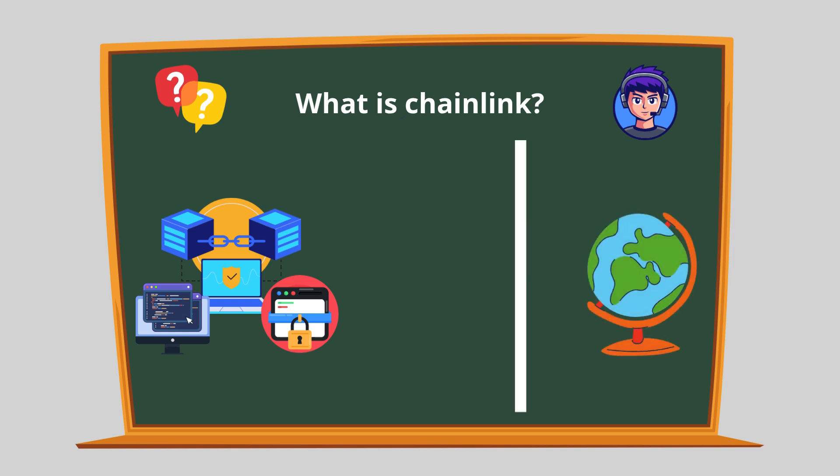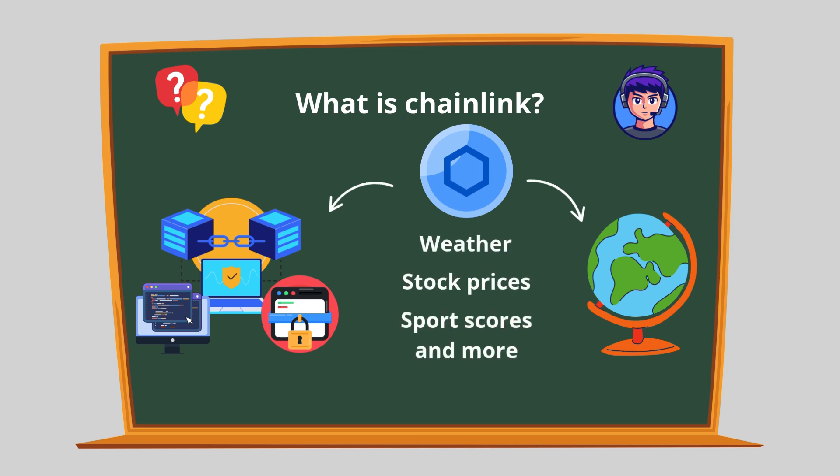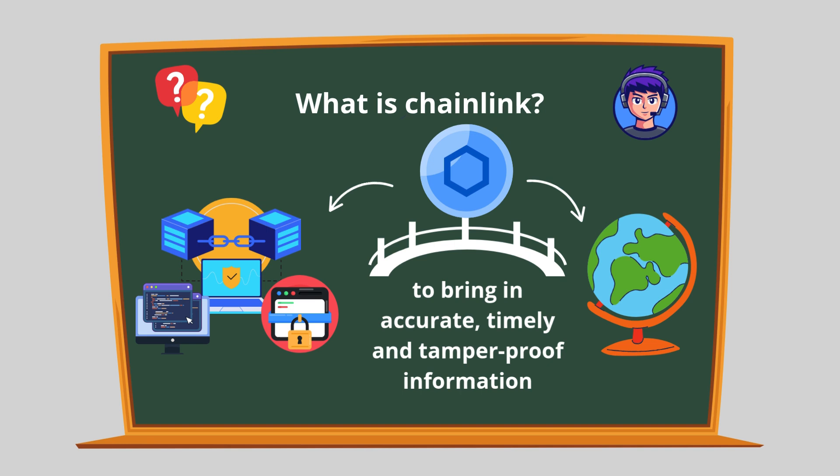For example, if you want a smart contract to trigger a payment based on the weather, the blockchain itself has no way of knowing what the weather is like. That's where Chainlink comes in. Chainlink connects blockchains with real-world data like weather, stock prices, sports scores, and more. It acts as a bridge between the blockchain and the outside world, using a network of oracles — which are third-party data providers — to bring in accurate, timely, and tamper-proof information.